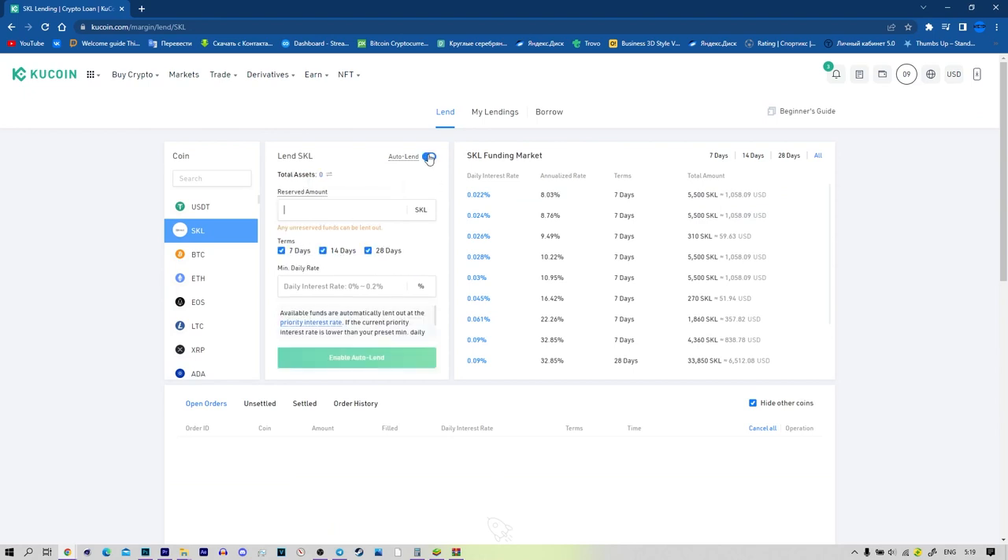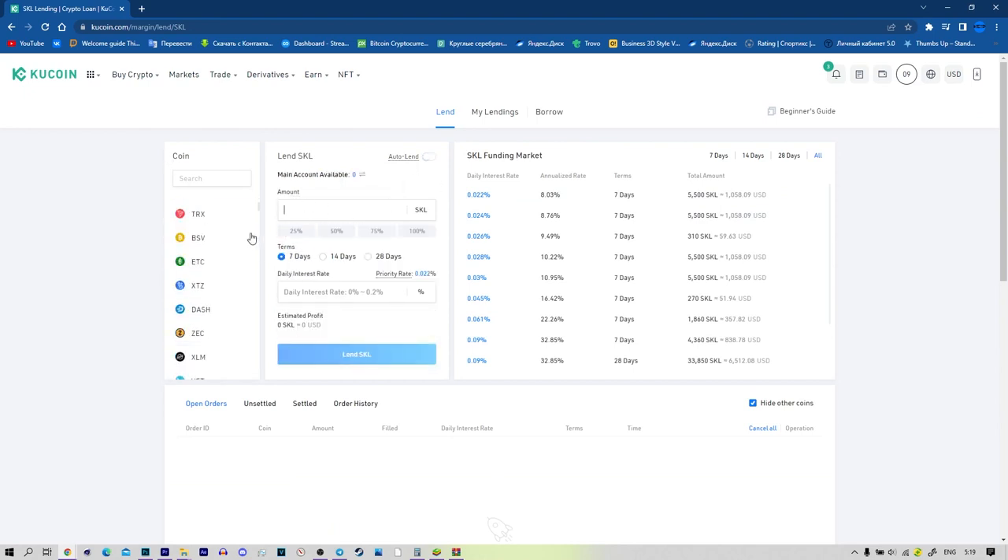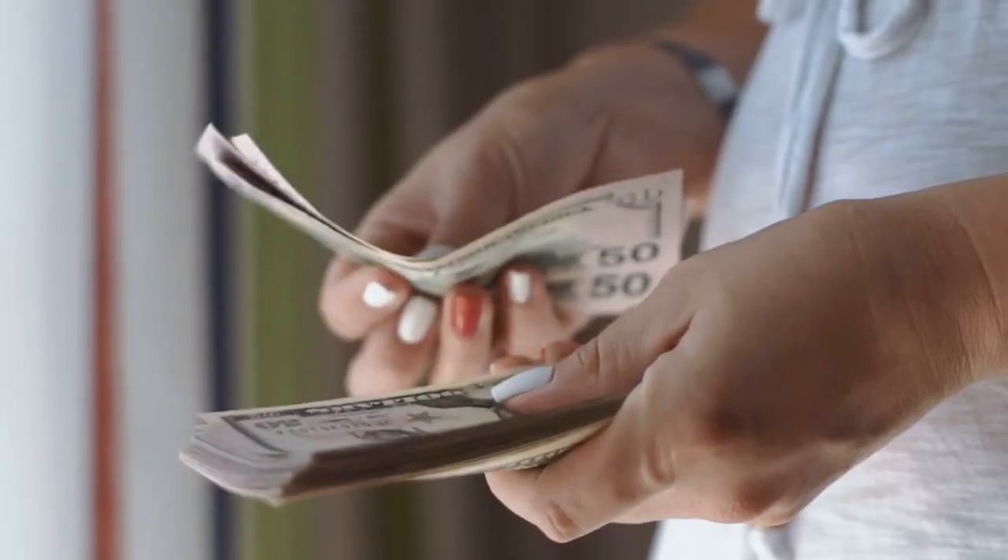Step 2: On the Cocoin lending page, you can select the coin to lend on the left. In the middle, you can fill in the amount and interest rate to start lending. And on the right, you can check all open orders in the credit market.